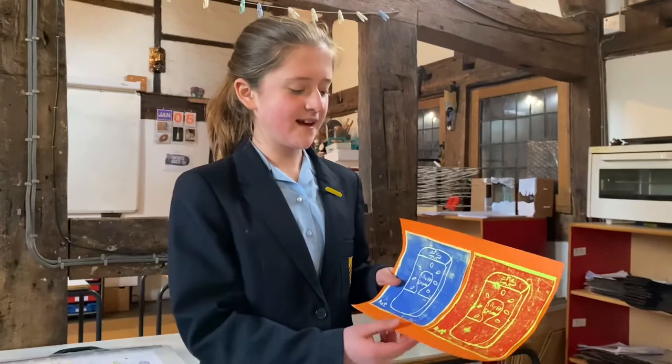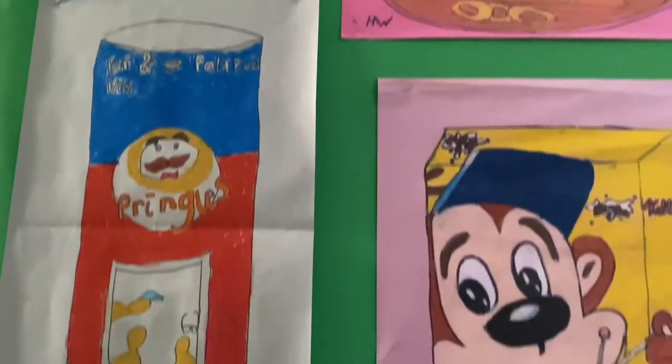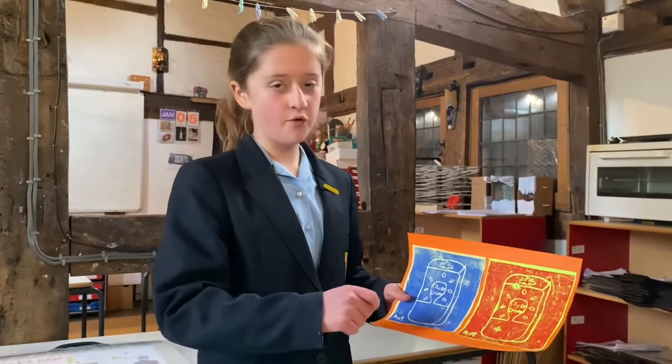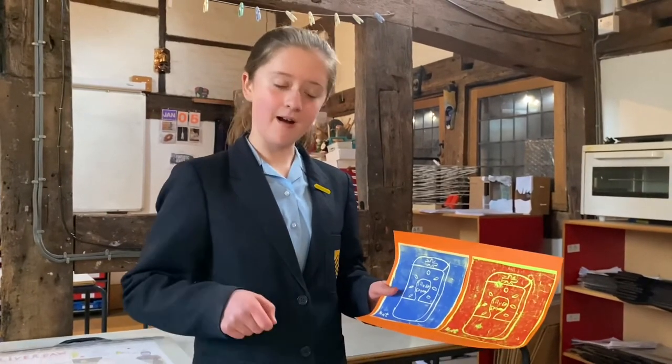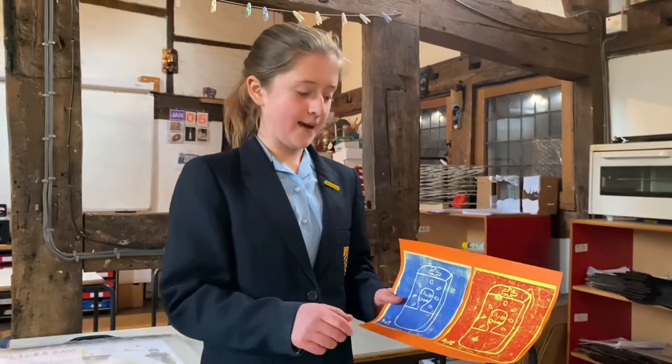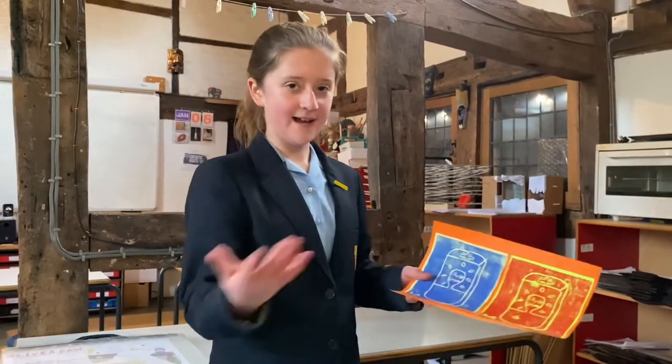In art we have been designing pop art, inspired by Andy Warhol's designs. We made this by drawing it on a piece of paper, then carving what we wanted into some lino print, covering it in paint, stamping it on, and voilà.